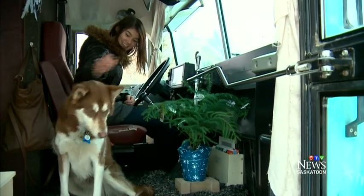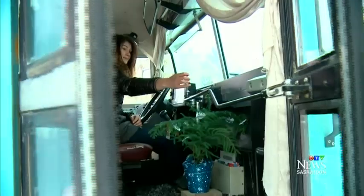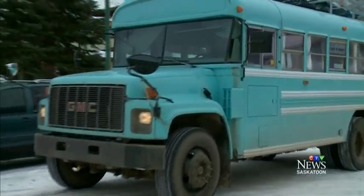And with that in mind, Britton is off. With no real plan in place and no timeline, she'll just see where the road and her bus takes her. Angelina Irinesi, CTV News, Saskatoon.